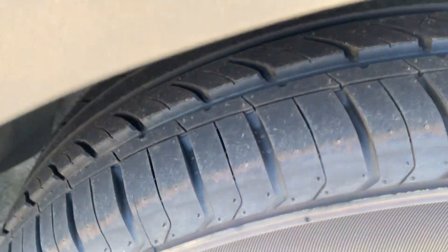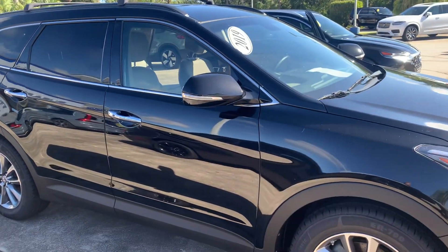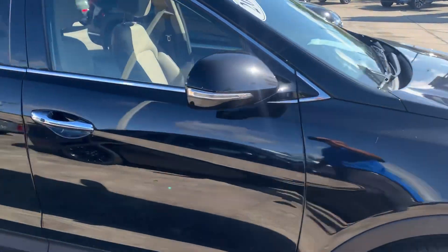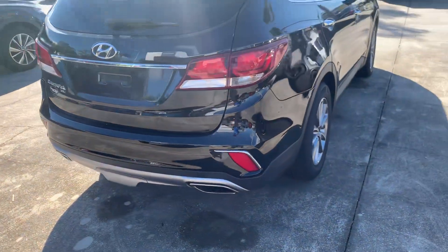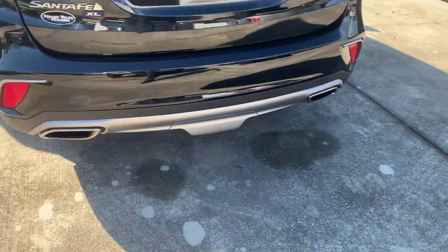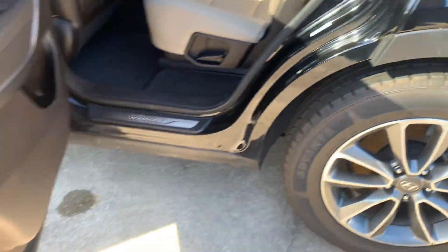Starting with the tires, as you can see it's got brand new tires on there all the way around. Step back and give you a good view of the vehicle here. Show you the other set of tires, so you can see they're brand new.